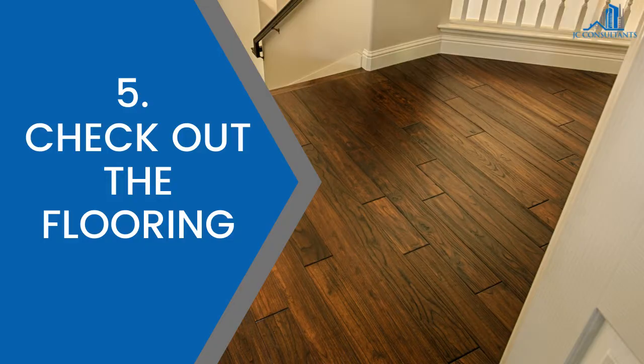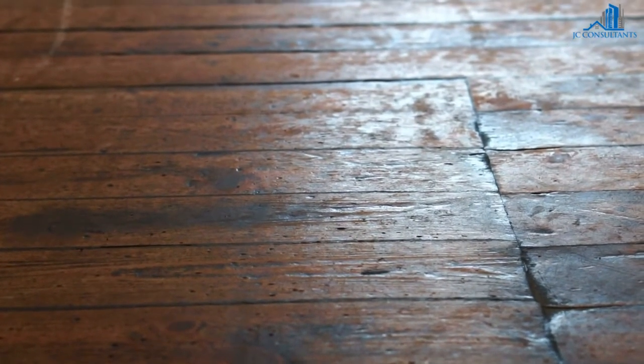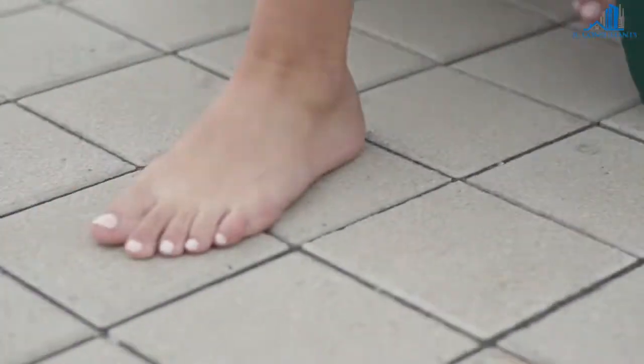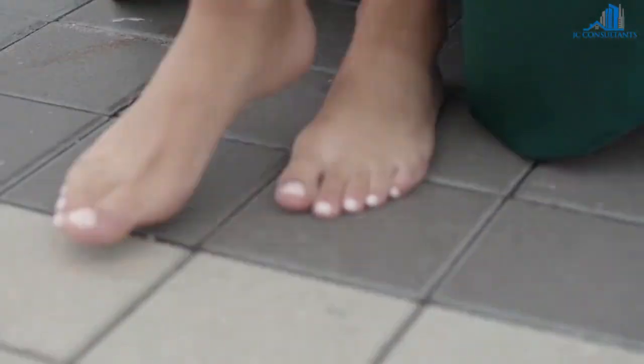5. Check out the flooring. If hardwood floors are covered in rugs, discreetly lift up the rugs to look at the condition underneath and see if there is any significant damage or staining on the floor. When looking at tile flooring, check for gaps or uneven tiles. If things look strange, they probably are.